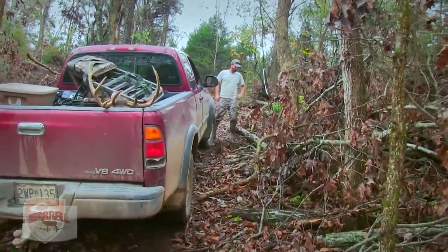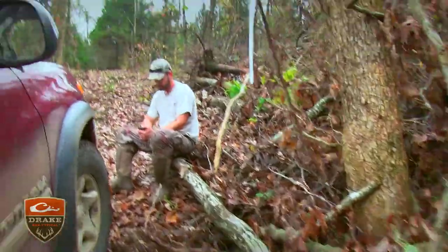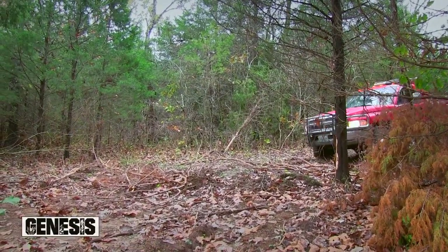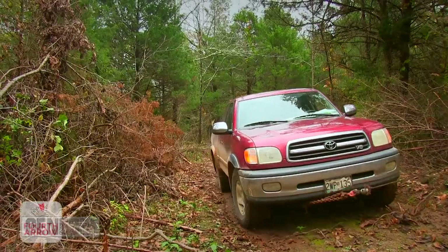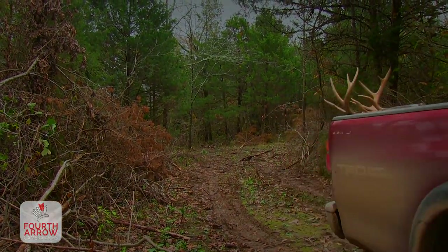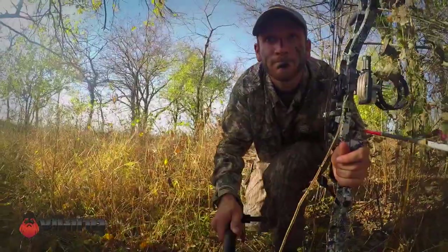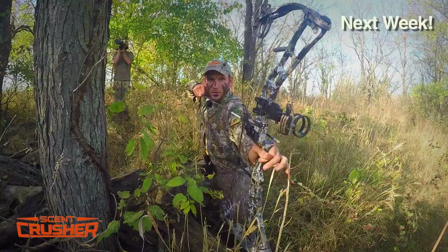The truck got stuck during the recovery – that's gonna be a $500 deer. This wasn't how I wanted to end recovering my deer, but as you can tell we're stuck. The tow truck finally made it though. Sometimes you just got to go for it. Check back next week to see if Matt can make a stalk on a bedded Kansas buck.